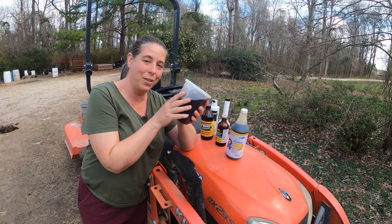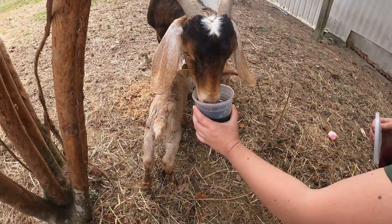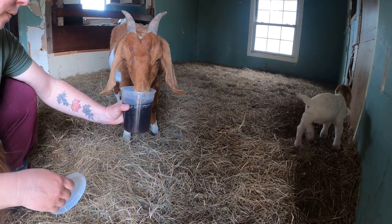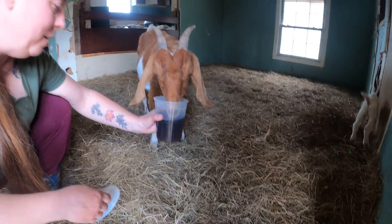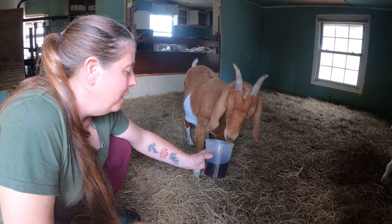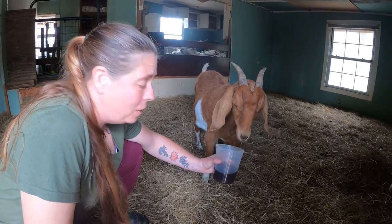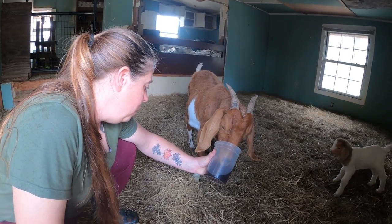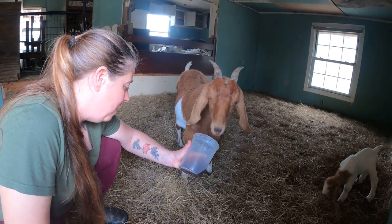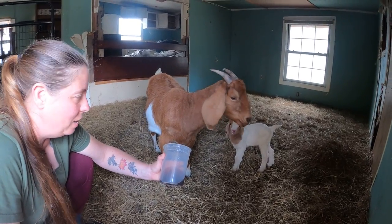We're going to go give this warm molasses water to our new mama right now. They usually really appreciate the molasses water — it's delicious and makes them feel good. They tend to be really thirsty after giving birth but they seem to not just go out to the water on their own. If you bring water to them, they tend to really want to drink it. If I were to grab a bucket, all the other goats would come investigate it, so this is a much sneakier way to get her what she needs.